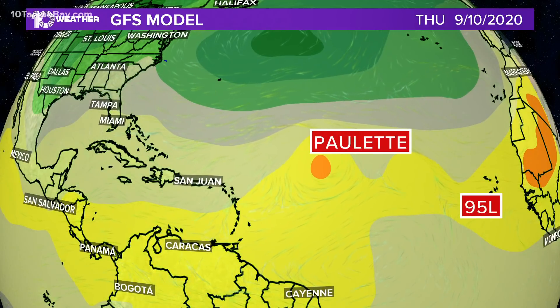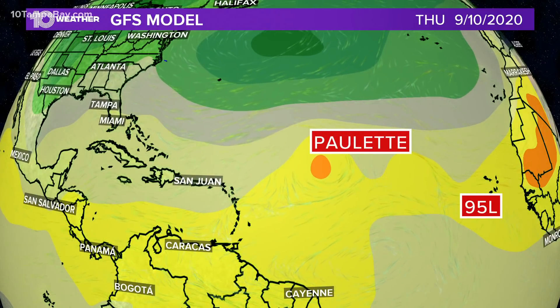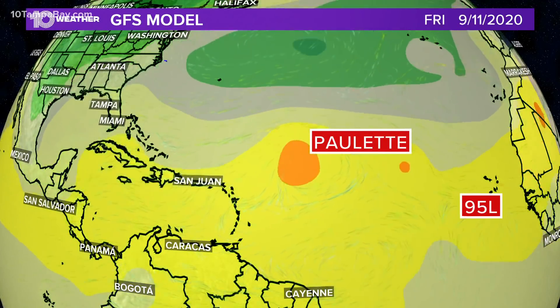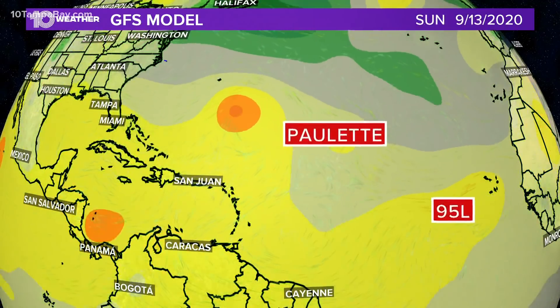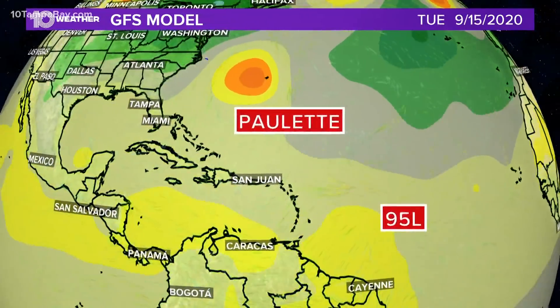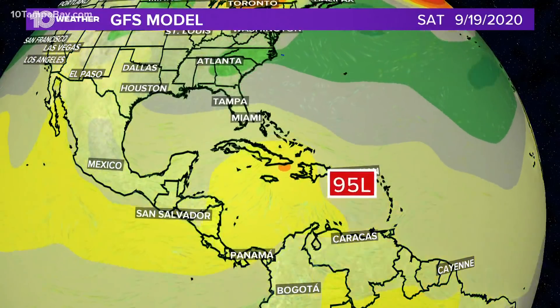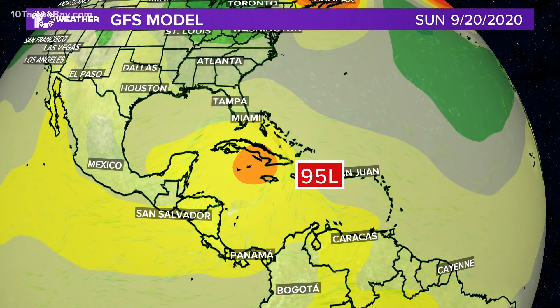They have not named Invest 95L yet — they just organized the data coming in on it. But watch where it says 95L: that's the wave that has a 90% chance of developing. This is the GFS model through next Thursday, a week from today. That's next Saturday, a week and a half, near Cuba.